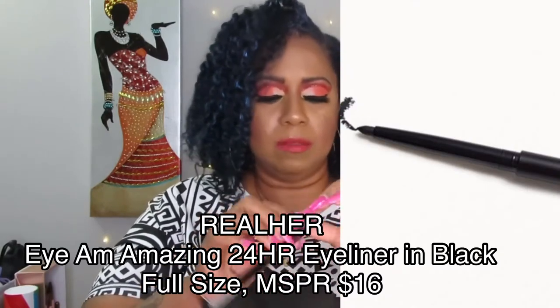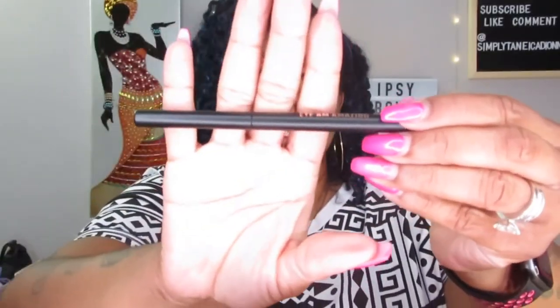The next thing is the I Am Amazing 24-Hour Eyeliner. I thought it was a liquid eyeliner but it's not — it's a pencil eyeliner. It is really smooth though. I barely touched it to my hand and you can see how much color it put down. This is going to be a really nice one to use — very nice, definitely want to keep that.